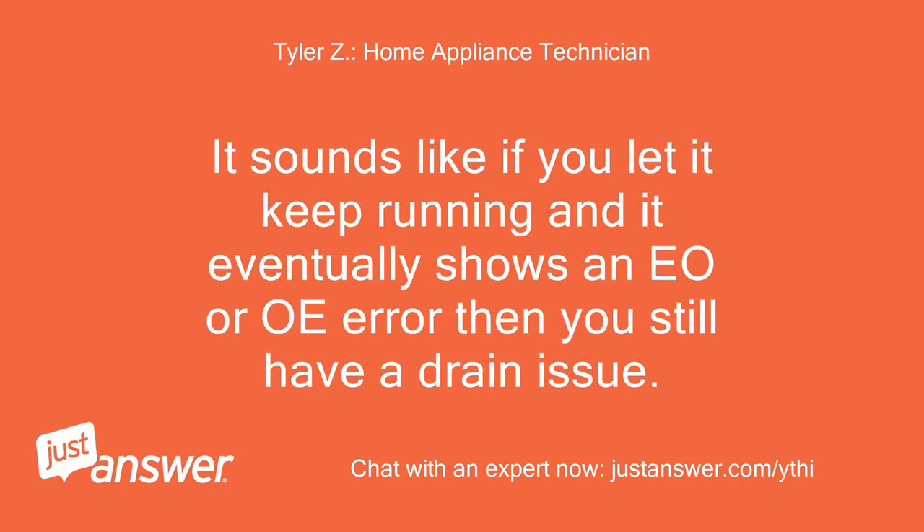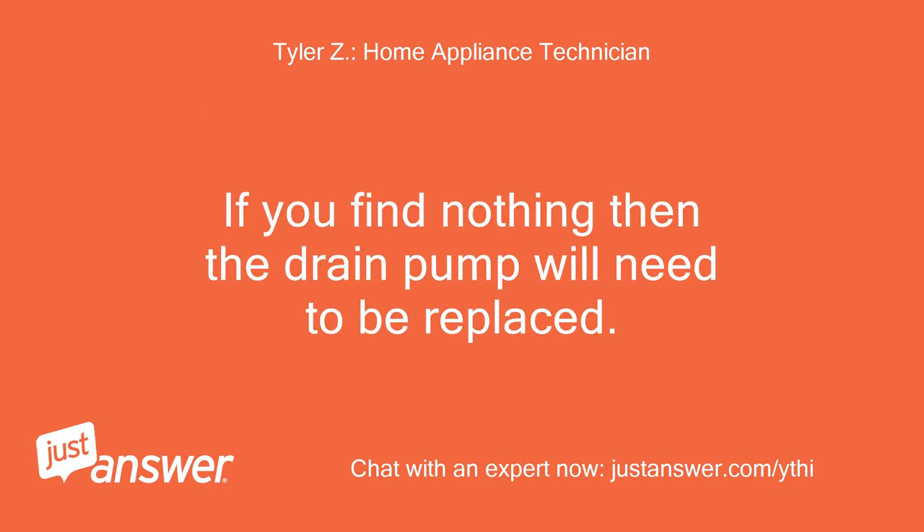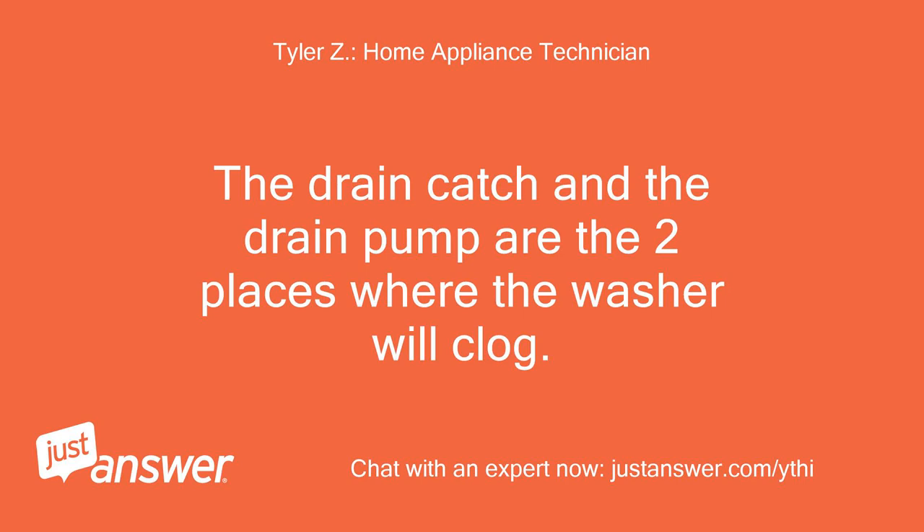It sounds like if you let it keep running and it eventually shows an EO or OI error, then you still have a drain issue. Now, you said you cleaned out the drain catch, so if that's the case, the next step is to remove the drain pump and check for a blockage inside the pump itself. If you find nothing, then the drain pump will need to be replaced. The drain catch and the drain pump are the two places where the washer will clog.